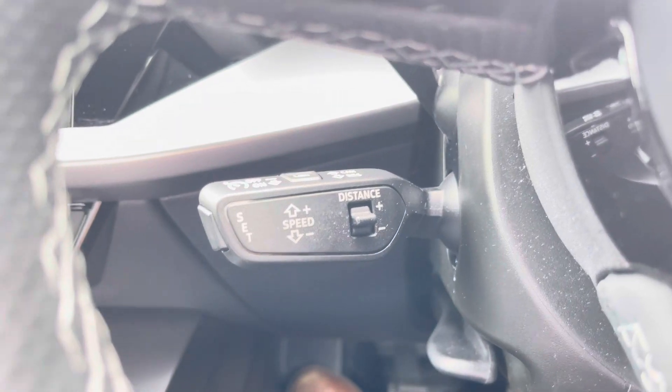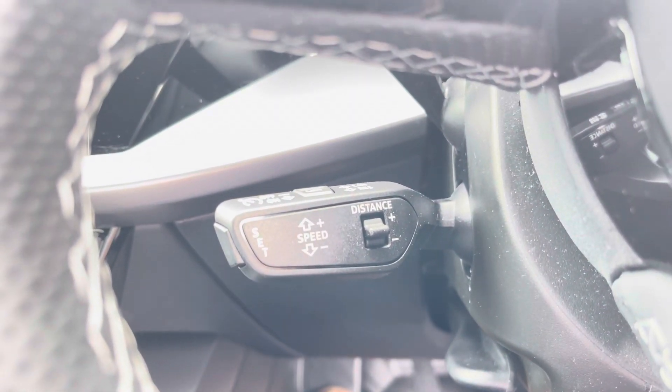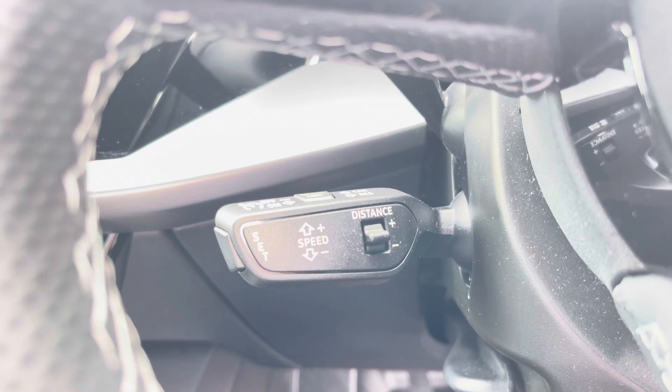And of course this A3 would not be complete without the cruise control function, perfect for those longer motorway journeys, ensuring you can focus on the handling of the car.